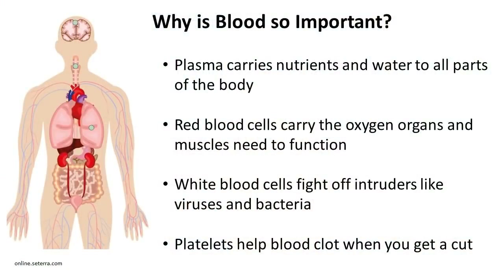Why is blood so important? Your plasma carries nutrients and water to all parts of your body. Your red blood cells carry oxygen to organs and muscles. White blood cells fight off intruders like viruses and bacteria, and platelets help blood clot when you get a cut.